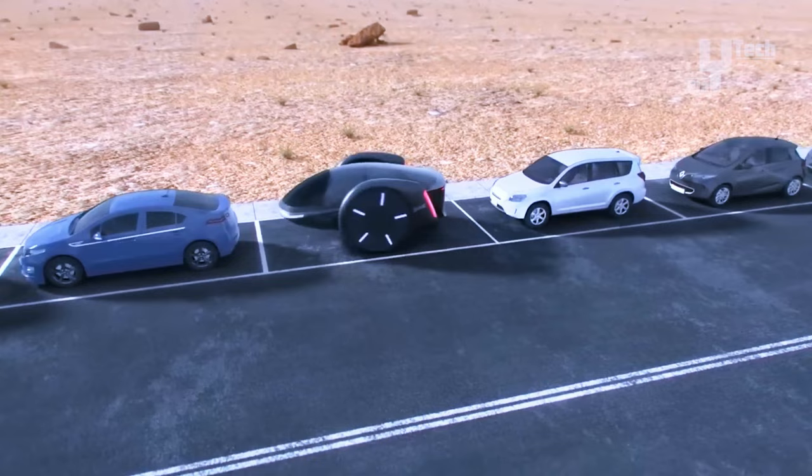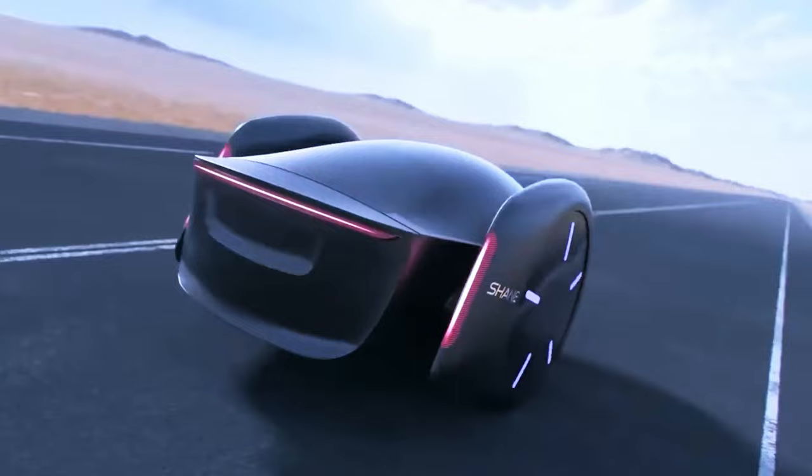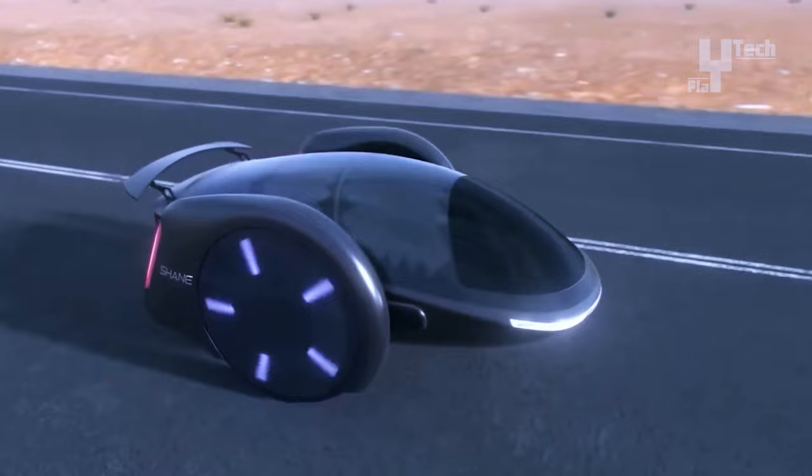Environmentally conscious, the Shane Car aligns with sustainability trends, boasting zero emissions and a compact design ideal for navigating congested urban streets. Complemented by quick charging capabilities, its sleek futuristic exterior encloses a pod-like cabin nestled between giant wheels. Although specifics like top speed and mileage range are yet undetermined, Chen seeks industry partners to realize his vision. The price remains undisclosed, to be determined during the development and production phases.